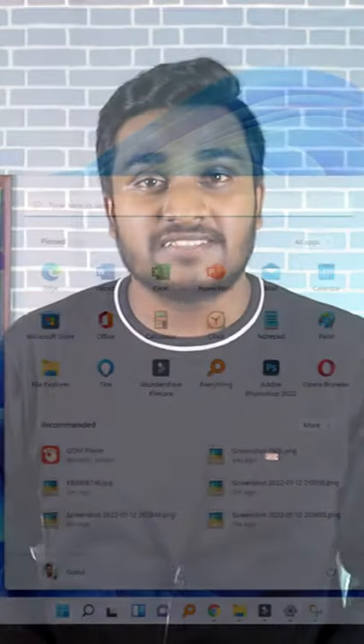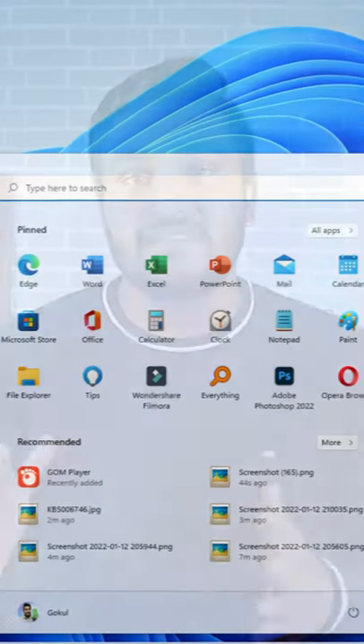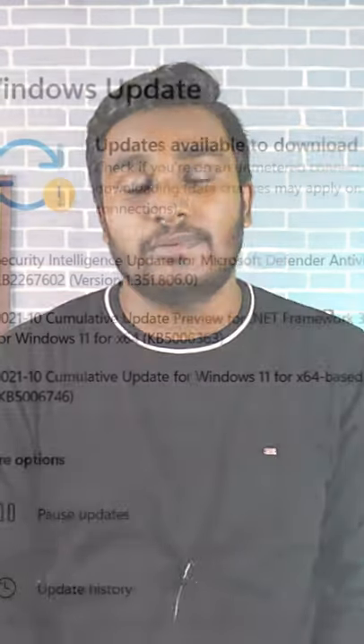This is the security update. There is a system app so you can get a new security update. You can fix problems and use your Windows 11 PC by setting and applying the update.